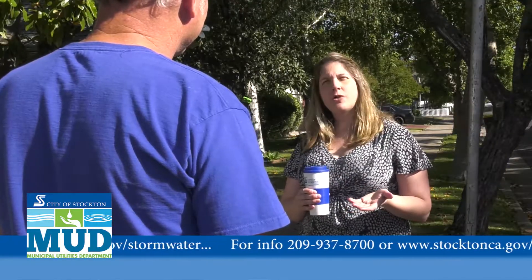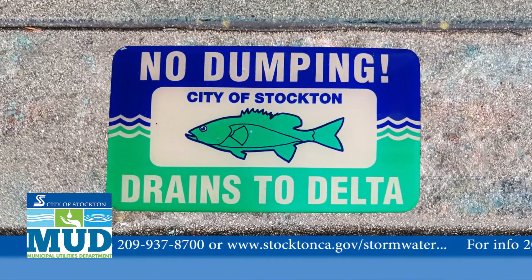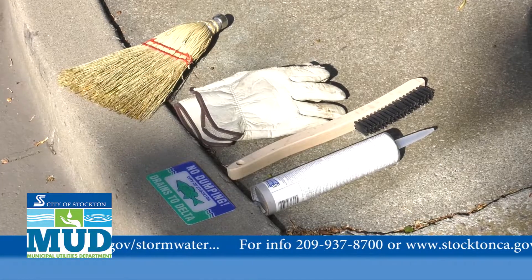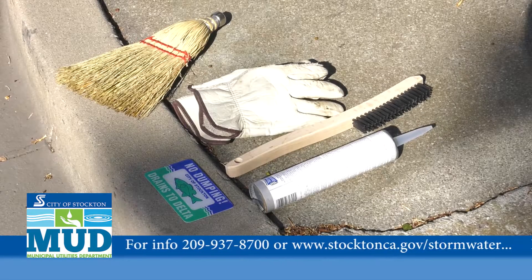What would I have to do to install one of those markers? The City of Stockton Municipal Utilities Department will provide you the marker for free. They'll also provide you instructions and tips so that you'll know exactly what to do. It's pretty straightforward. All you need are a solid flat surface, your storm marker, a brush and some adhesive, and of course your instructions.